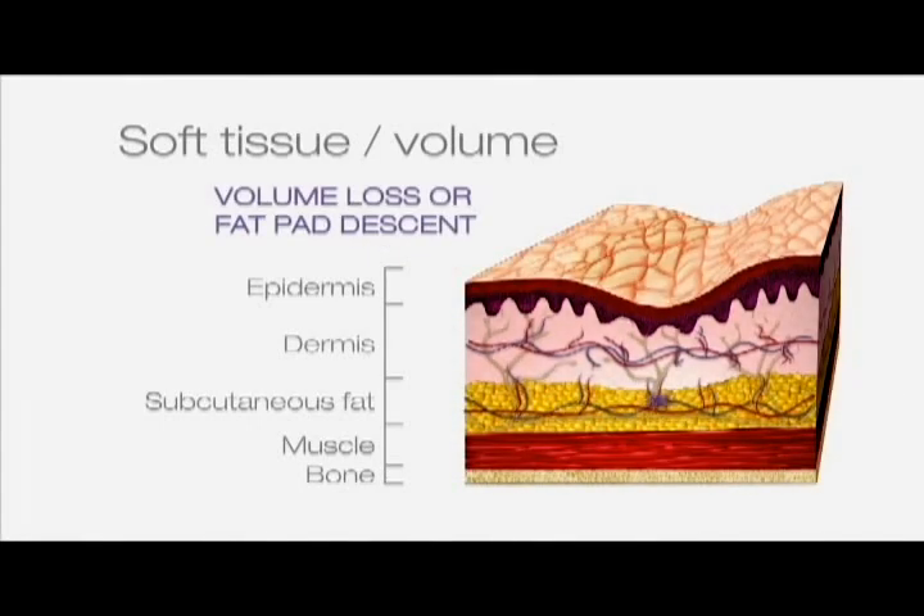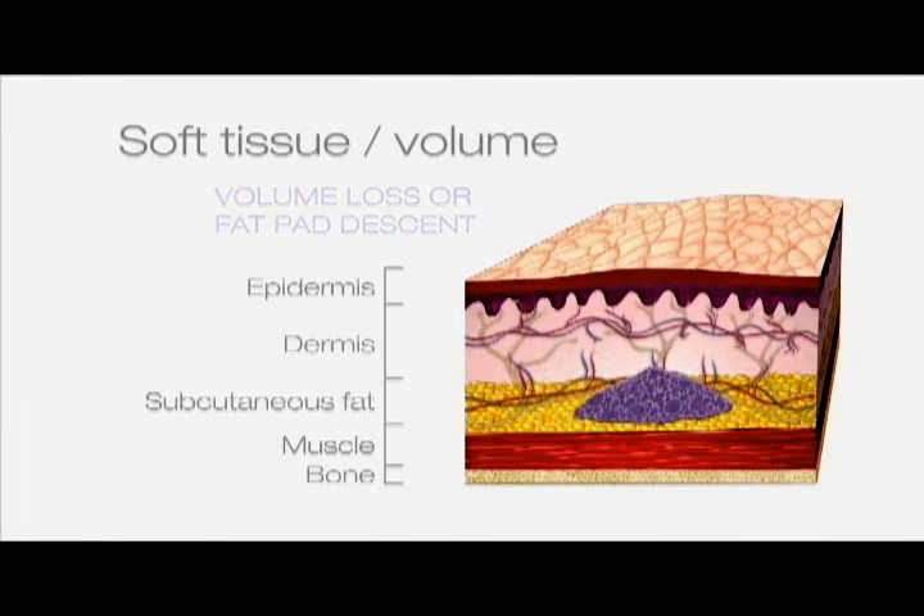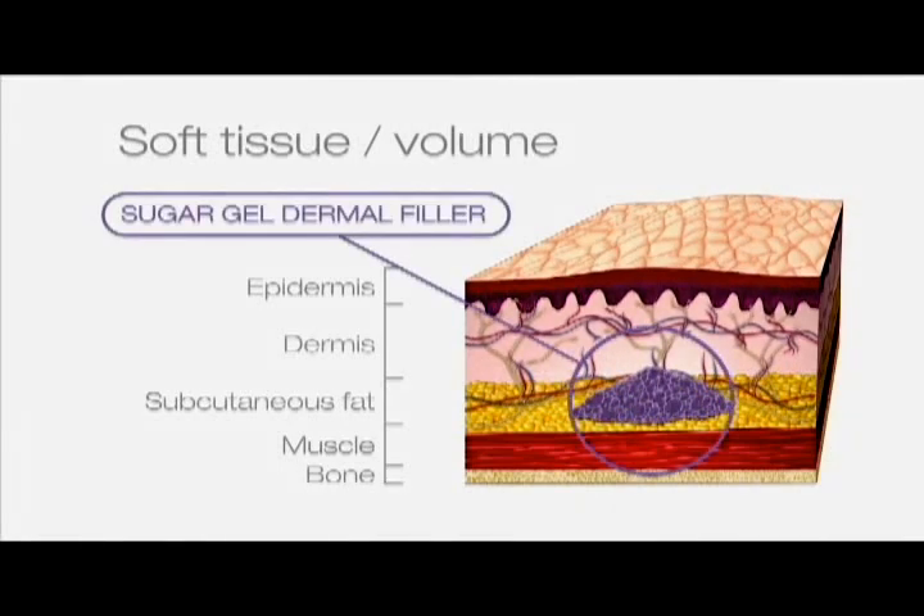Dermal fillers can also be used to volumise the brow area to create a more youthful appearance in women of all ages. Volumising fillers enhance or restore structure, volume and youthful contours to the larger areas of the face like cheeks and jawline.